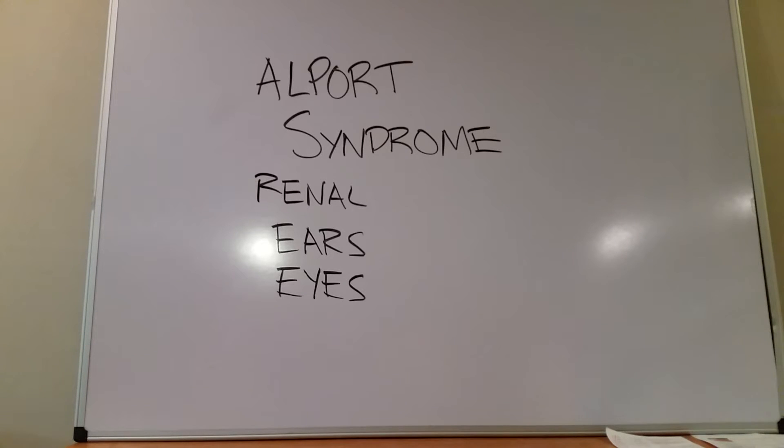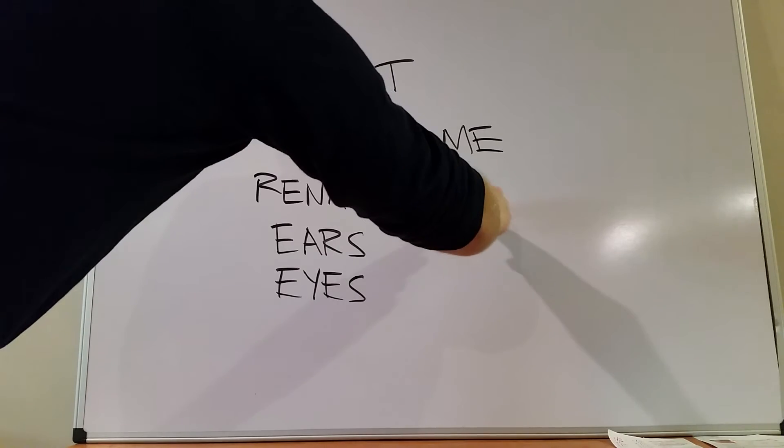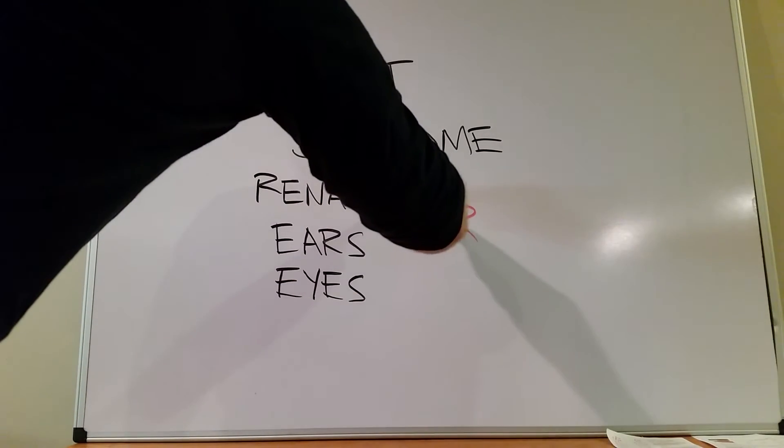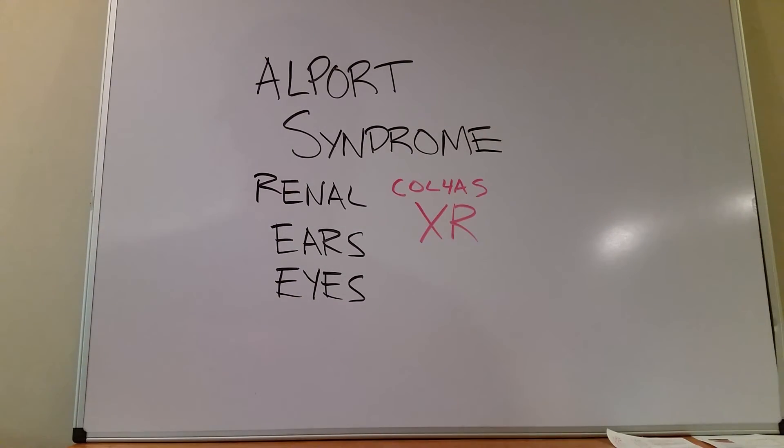What you need to know for boards — not only the symptoms, but also that 85% of the time, this mutation is X-linked recessive. Usually it's the COL4A5 gene that is mutated, collagen 4. Since it's X-linked, males are going to be more severely affected in this disease process.